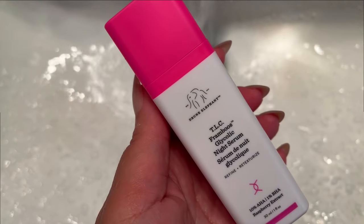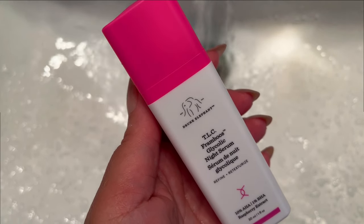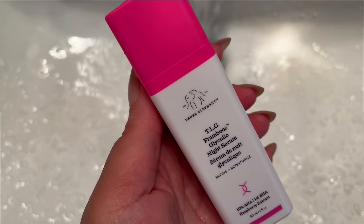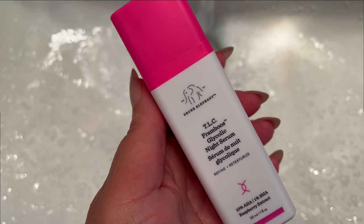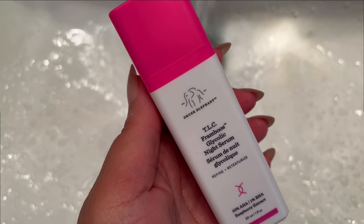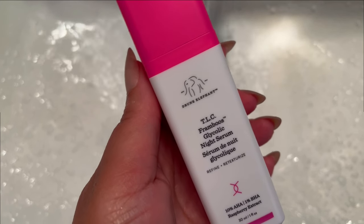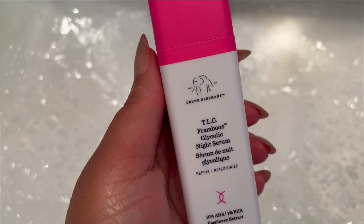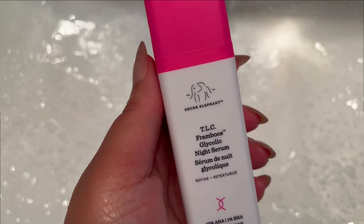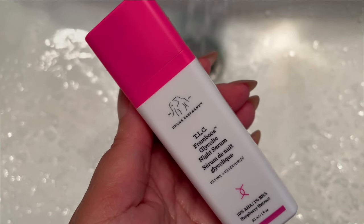Today I wanted to share a facial mask that I've been loving for years, but first let me share a couple of products I recently tried. The Drunk Elephant TLC Framboos Glycolic Resurfacing Night Cream — I'm thrilled with the results. In simple terms, it's a lightweight serum that works wonders on normal, dry, combination, and oily skin. What makes it stand out is its powerful blend of AHA, salicylic acid, and raspberry fruit extract.